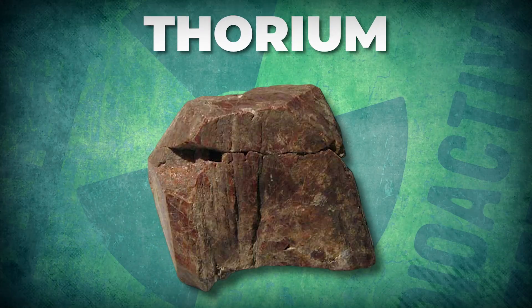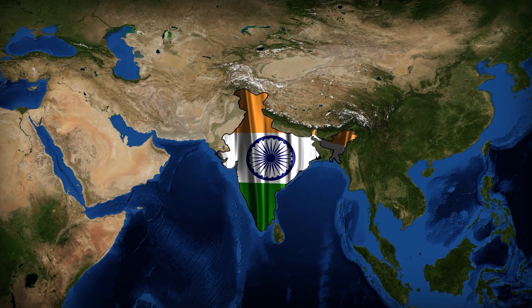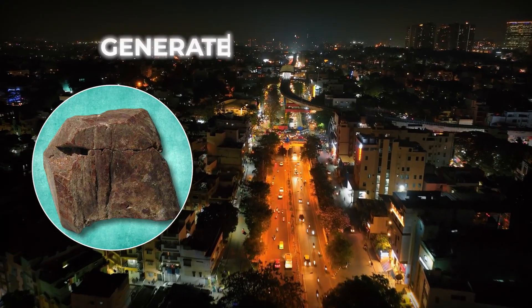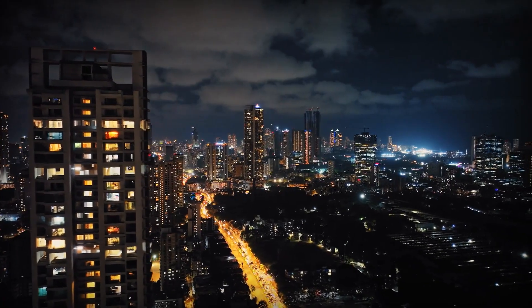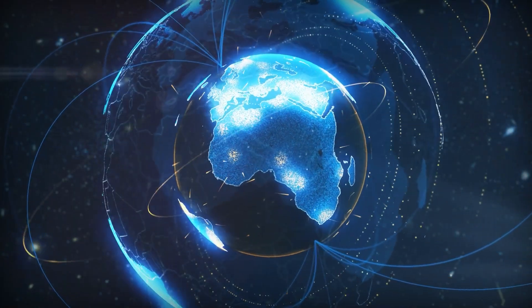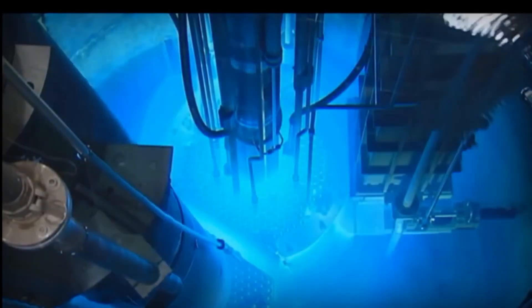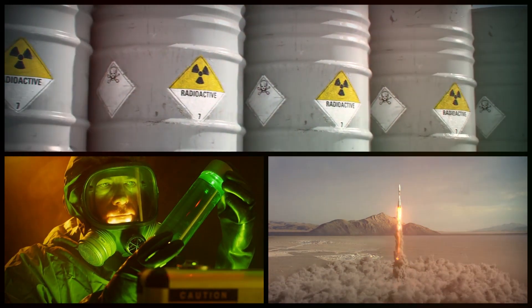Thorium's biggest reserves are not in the West. India has the largest thorium reserves in the world but limited uranium, giving it good reason to back this technology. Their plan is to use thorium to generate 30% of the country's electricity by 2050 — a long-term vision that matches their resources, their needs, and their growing role in global energy. What we're seeing with thorium reactors isn't just a comeback; it could be a turning point. These new designs solve nuclear power's biggest challenges — meltdowns, waste, and weapons — in revolutionary ways.